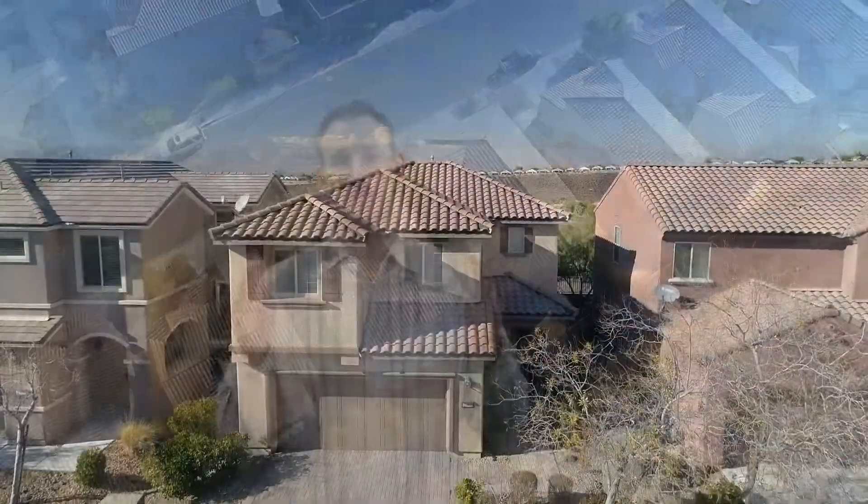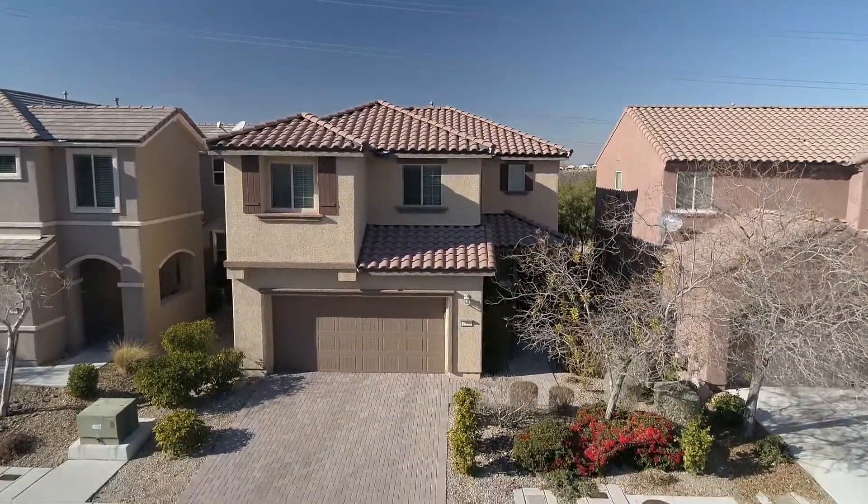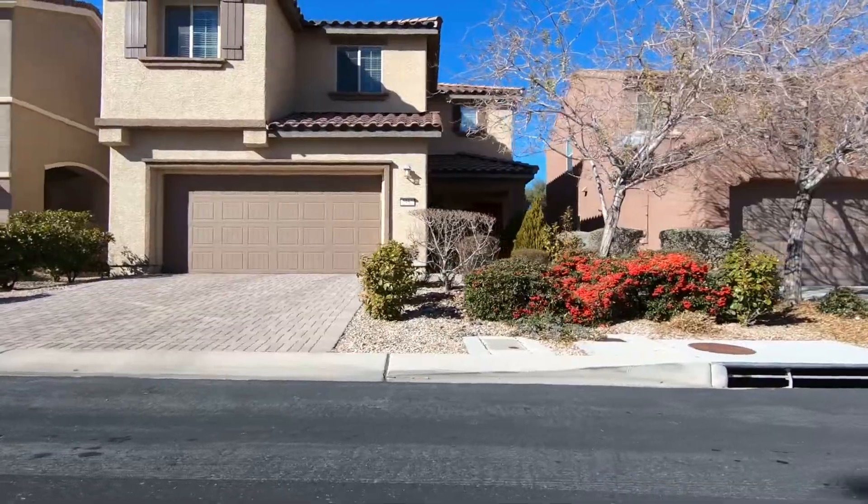Hi, Matt Farnum here, leader of Team Farnum here at Crown Point Realty. I am super excited to tell you about this Madera Canyon home. You've got to see it. It's 2352 Rue Bienville Way.